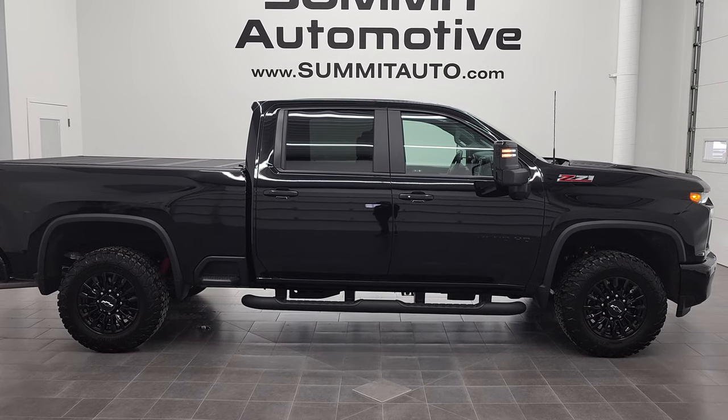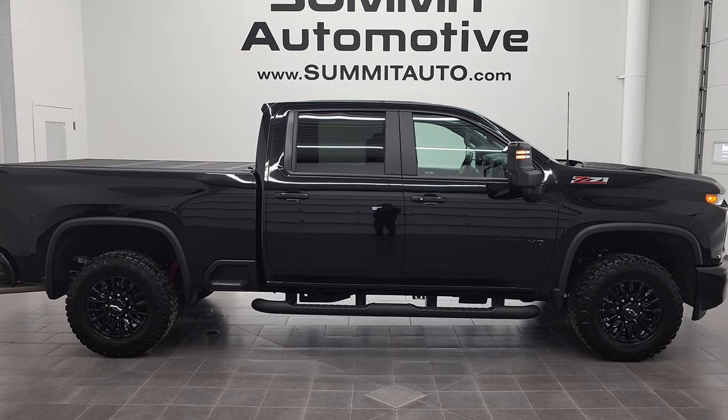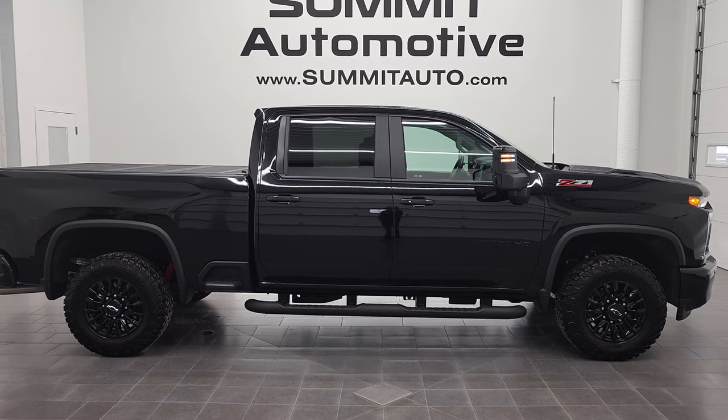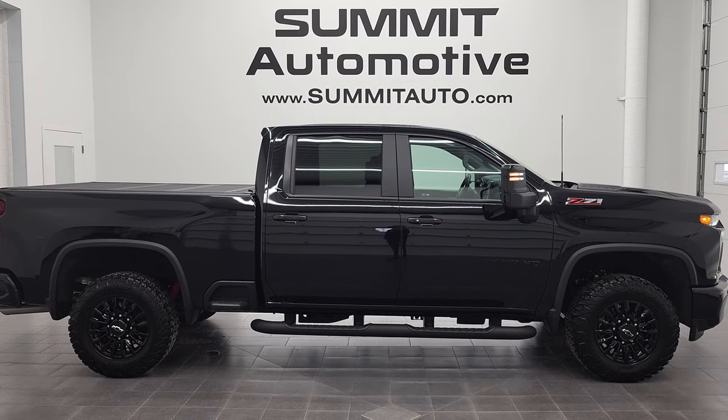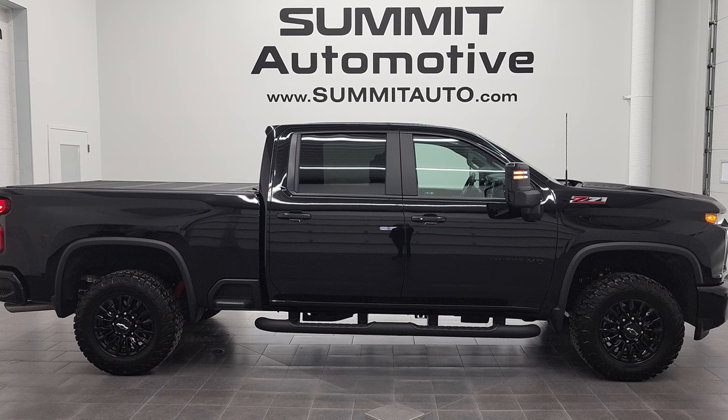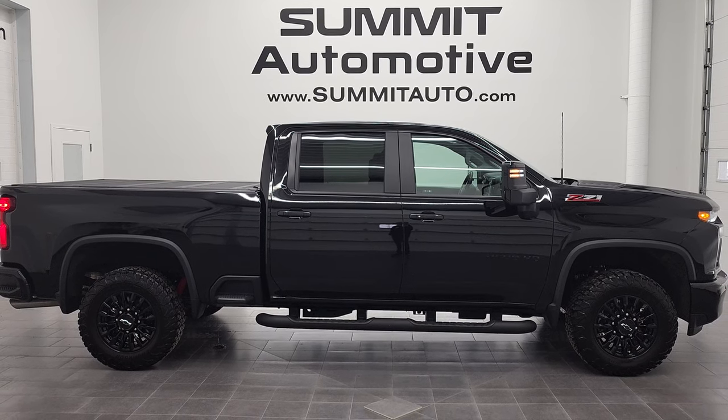To see more pictures of this truck or one of our other 450 new and used cars, trucks, SUVs, minivans, Wranglers, half tons, three quarter tons, one tons — you name it — go to summitauto.com. Full pictures and descriptions of every single vehicle from two locations, all at summitauto.com.